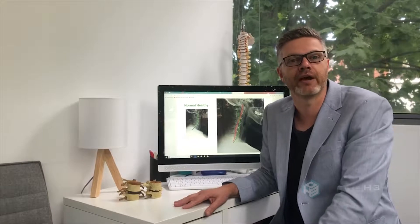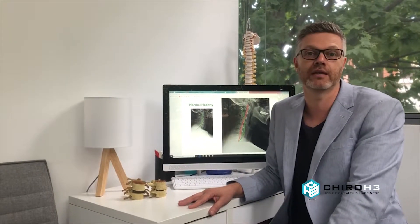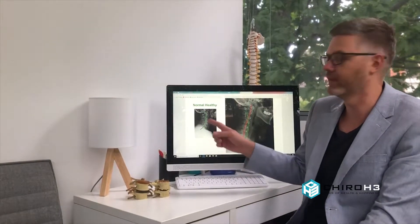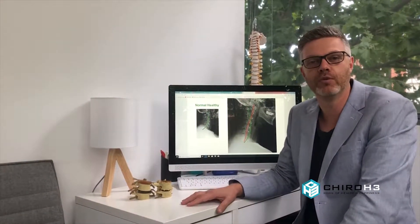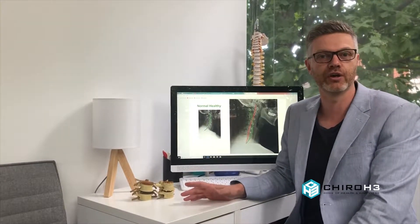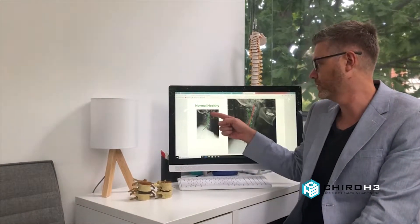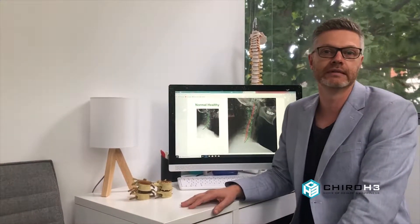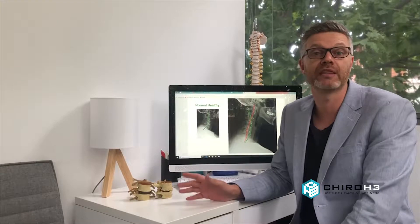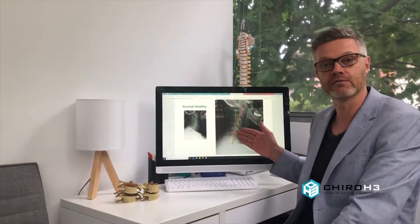When people come into our practice, one of the things we may choose to do is x-ray their neck. You can see here on the computer — on the left side — a picture of a normal, nice and healthy neck, a neck that has a natural curve, what we call a C-curve, where the neck actually tilts backwards as someone is looking forward. When we x-ray someone's neck that we think or suspect may have a problem with tech neck, this is often what we find on their x-ray.